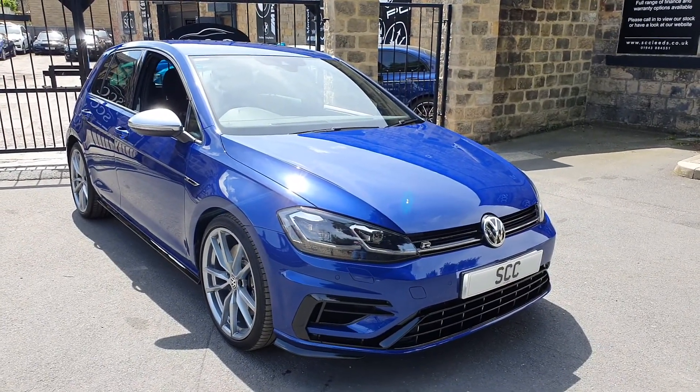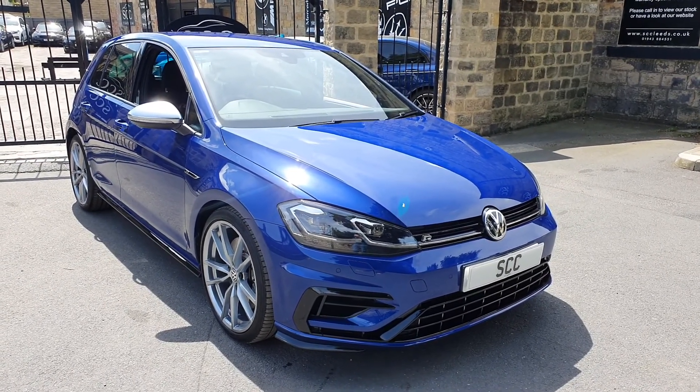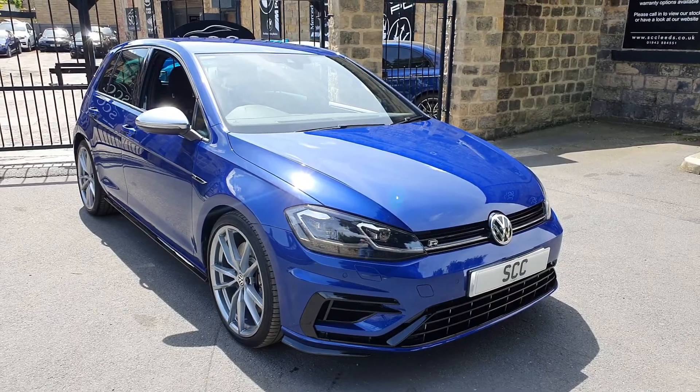Loads of storage in the boot, five adults in perfect comfort. Give us a call on 01943 884 551. Thanks for your time today, thank you.